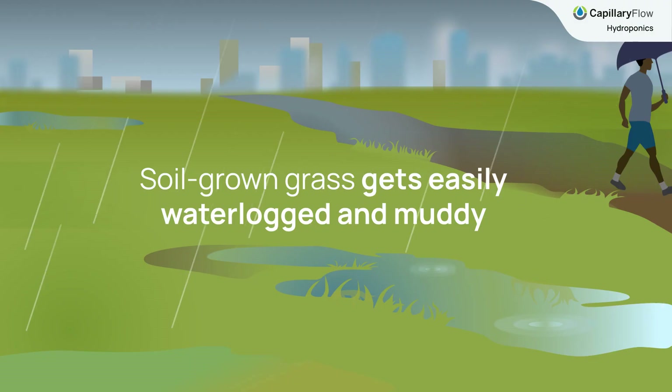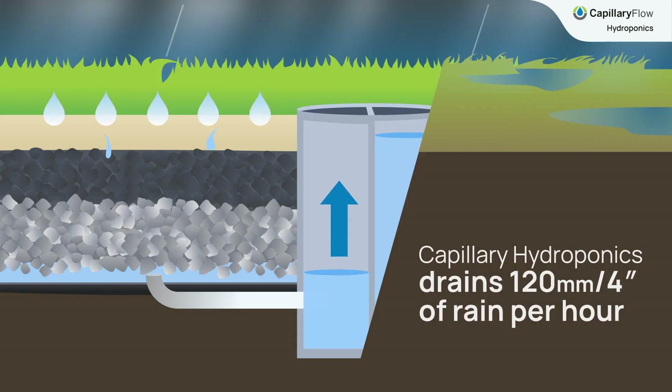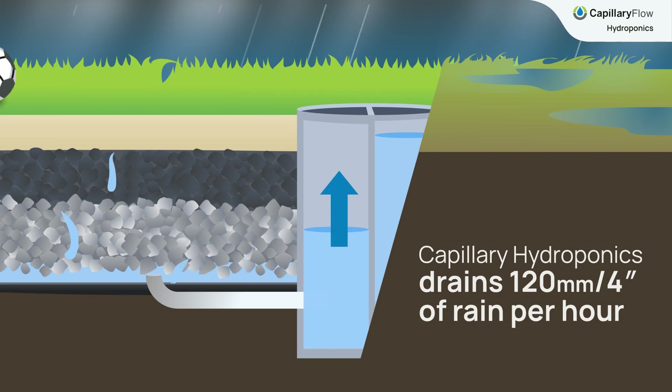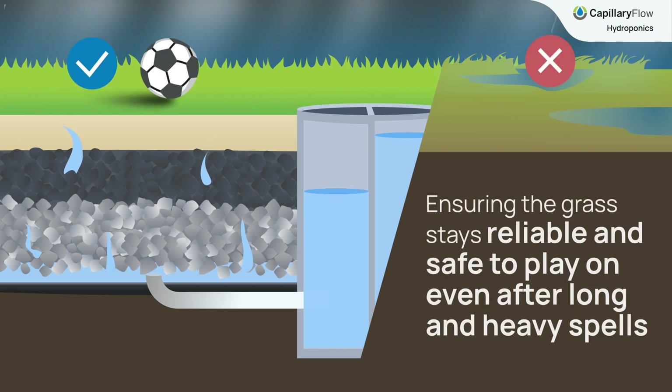Soil-grown grass gets easily waterlogged and muddy. Capillary Hydroponics drains 120 mm or 4 inches of rain per hour, ensuring the grass stays reliable and safe to play on even after long and heavy spells.